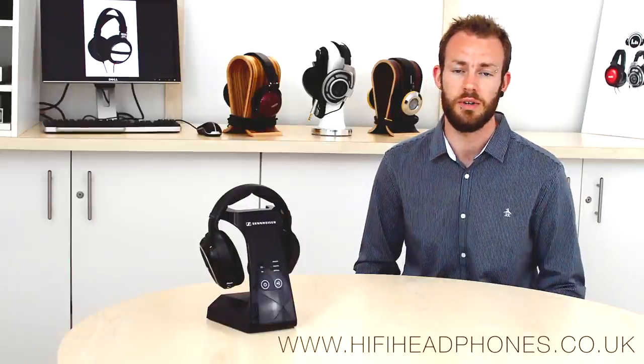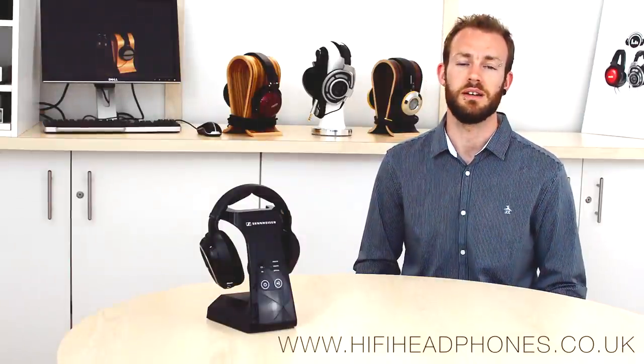And that was our guide to using wireless headphones. If you have any questions or need any help with choosing wireless headphones, then why not get in touch with us at hifiheadphones.co.uk. Thanks for watching and happy listening.